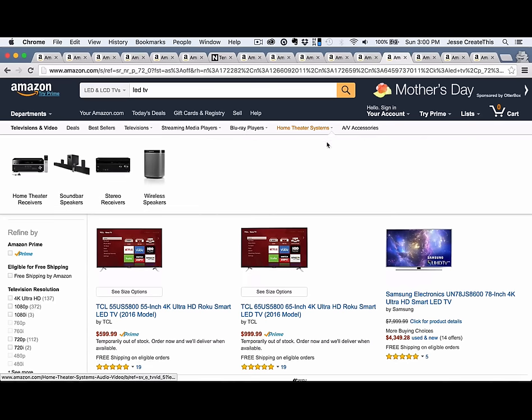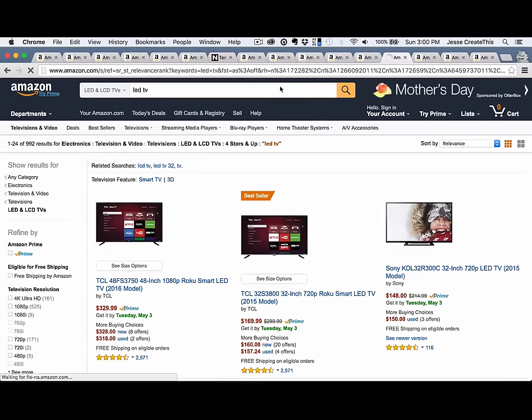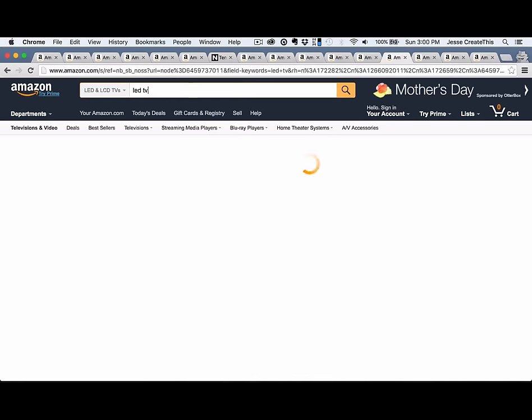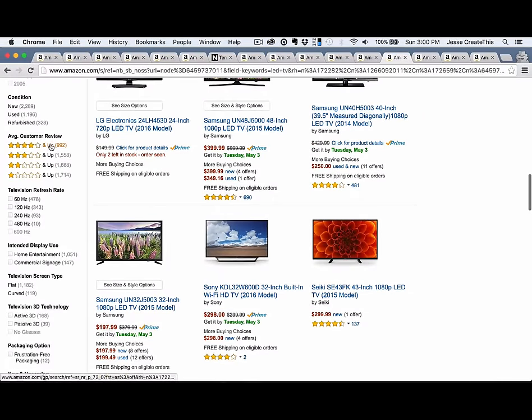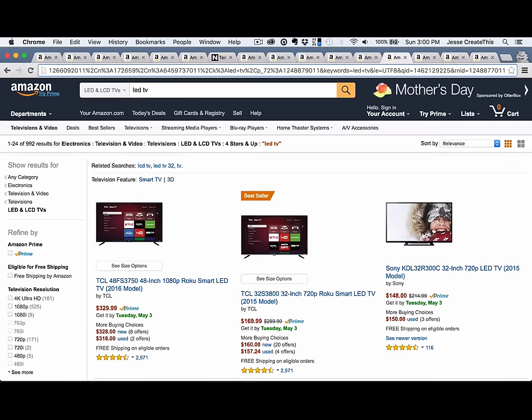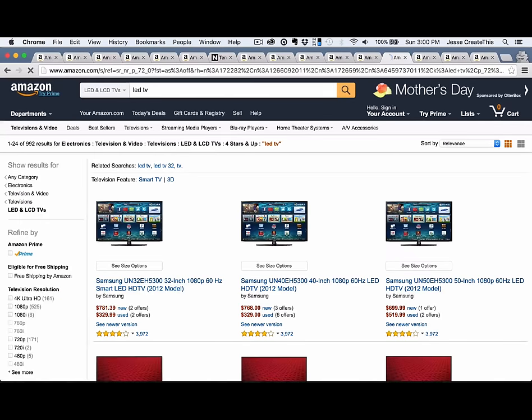Now, in this case, because I sorted by average customer review first, that didn't work. So let's restart the search here. We'll go to LED TV, scroll down to four stars and up, and I will quickly go to the end of the URL and paste my snippet. So this is what we want — you should see the most reviewed products with four stars or more at the top of the search result listing.